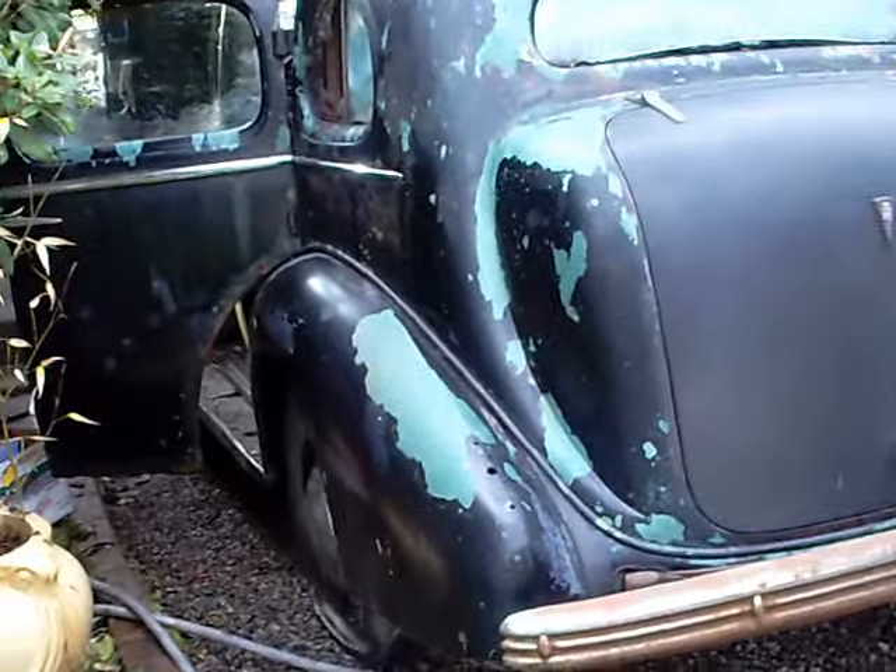Starting to work on the '36 Cadillac, just got it here today. Pretty ugly inside — floorboards rotted, seats rotted, headliner rotted, rust everywhere. Really a rat's nest, a lot to chew on here.